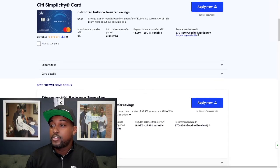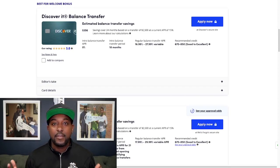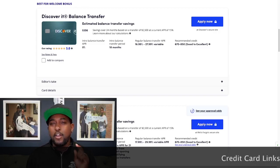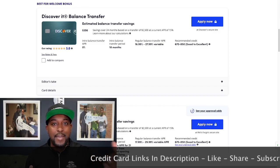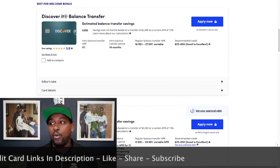The next card is going to be the Discover It Balance Transfer card. This one has an estimated savings of about $356 using those same numbers — $2,500 balance at a 15% rate. If you're around 15% or so, you're going to be saving this amount of money. Don't forget about that 3% fee. Most credit card companies, when you're transferring a balance over, are going to charge you that 3% fee.